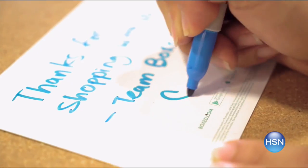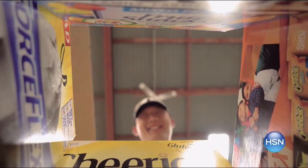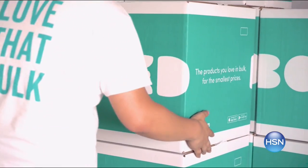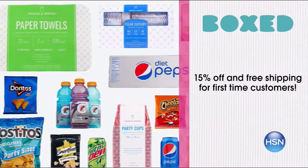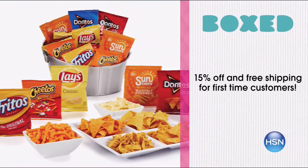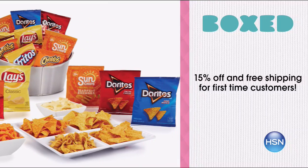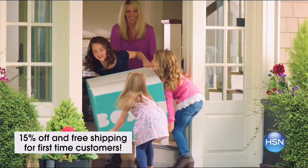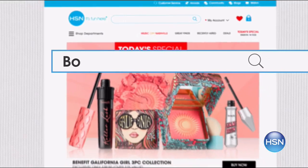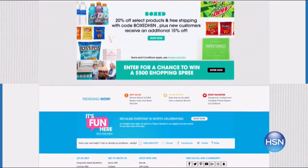Box makes it easier than ever to celebrate the 4th of July — stock up on all your party supplies and get them delivered directly to your door. They have all your favorite brands like Pepsi, Mountain Dew, Doritos, and more at special HSN discount pricing. First time customers get 15% off and free shipping on your first order, plus an extra 20% off select products. Search Boxed right now at hsn.com.